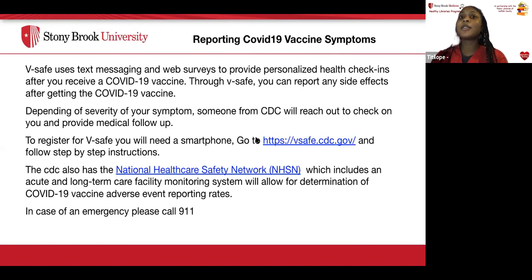For reporting COVID-19 vaccine symptoms, the CDC uses a system called V-safe. V-safe uses text messaging and web surveys to provide personalized health check-ins after you receive your COVID-19 vaccine. Through V-safe, you can report any side effects. Depending on severity, someone from the CDC will reach out to provide medical follow-up. To register, you need a smartphone and go to vsafe.cdc.gov. The CDC also has the National Healthcare Safety Network, an infection control tracking system including acute and long-term care facility monitoring to track COVID-19 vaccine adverse event reporting. In case of any emergency, call 9-1-1.